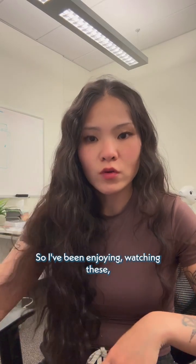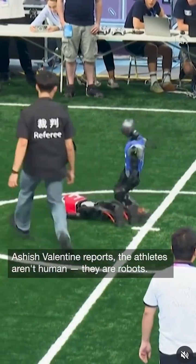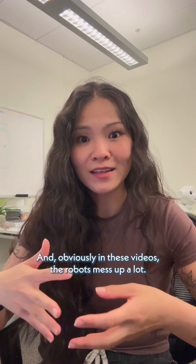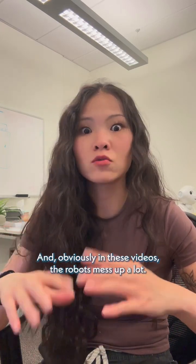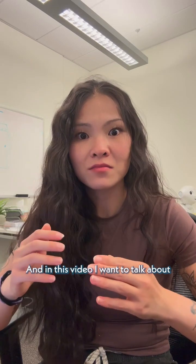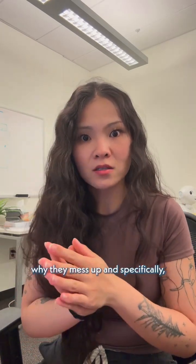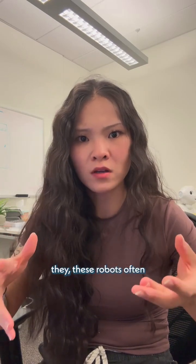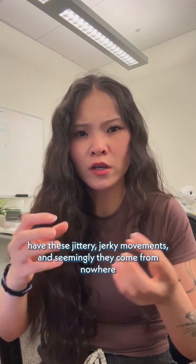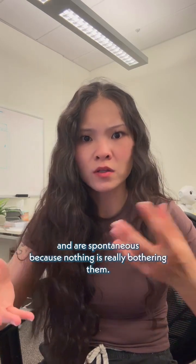I've been enjoying watching these robot games or competitions or whatever you want to call them. I think they are really funny, and obviously in these videos the robots mess up a lot. In this video I want to talk about why they mess up, and specifically why these robots often have these jittery, jerky movements that seemingly come from nowhere and are spontaneous.